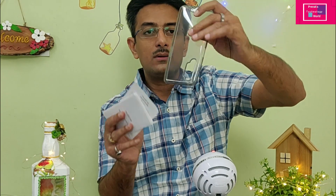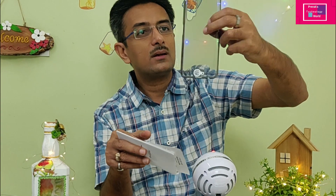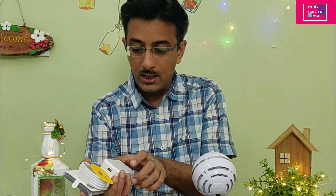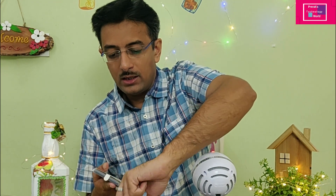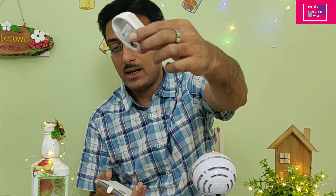Inside the box, there is a TPU plastic cover in a black shade — quality is good. There is also a quick guide documentation. And when I opened it further, I got a 30W VOOC charger and a USB Type-C cable.